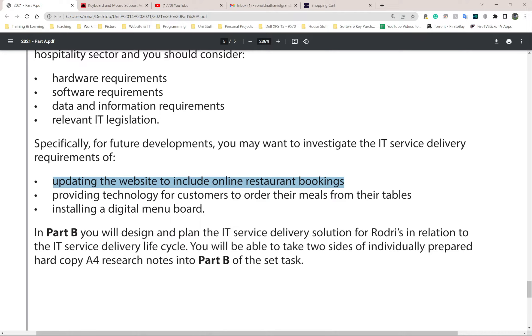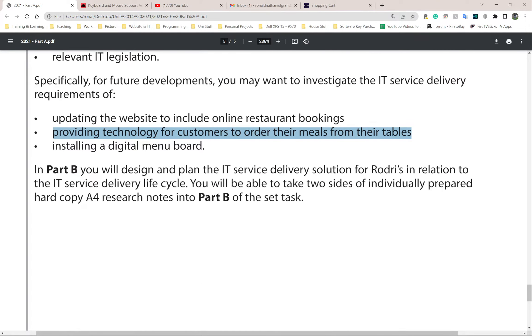For updating the website to include online restaurant bookings, people don't have to call or come in. The simplest thing for table ordering: 90% of people in the UK have a smartphone. Put a QR code on the table - they scan it, it takes them to the menu, asks what table they're on, they fill in their table number and name, choose what they want, and pay right there. No back and forth between server, host, and kitchen - everyone who needs to see the order can see it.